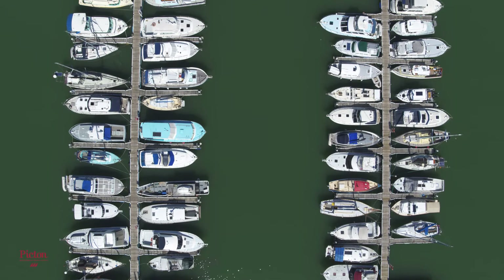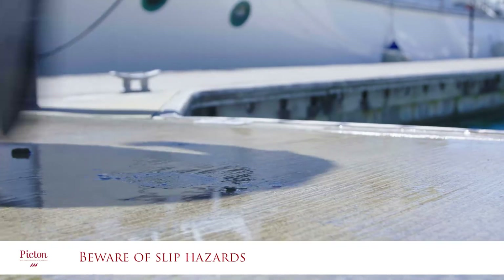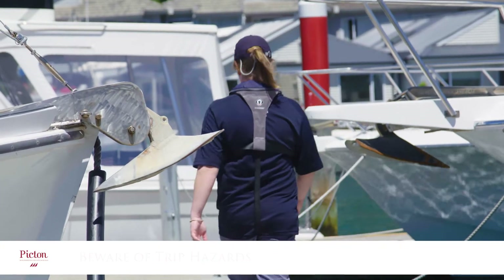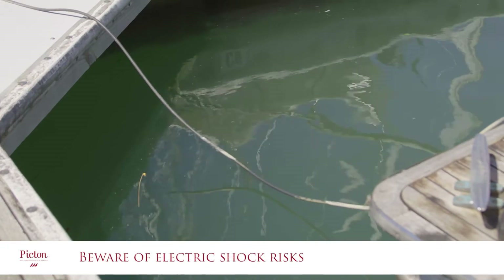Please note the following hazards when you familiarise yourself with your jetty. The jetties can be slippery in wet or frosty conditions — wear sturdy shoes. Be aware of any overhanging objects like bowsprits and anchors. Be aware of any trip hazards, and be aware of the electric shock risks from any electrical equipment on the jetties.